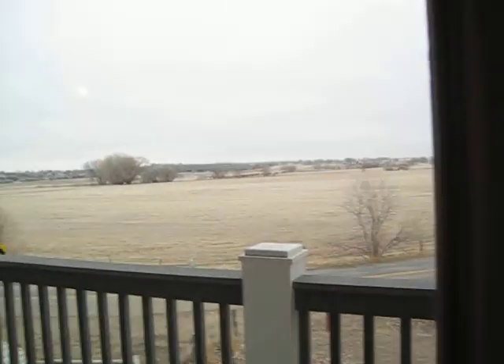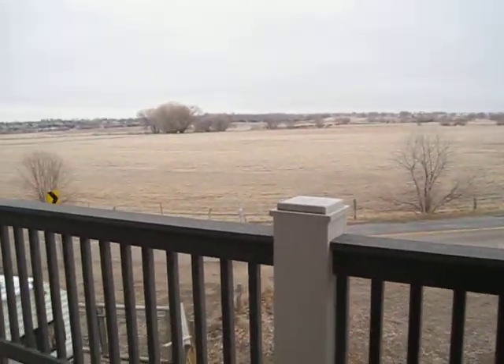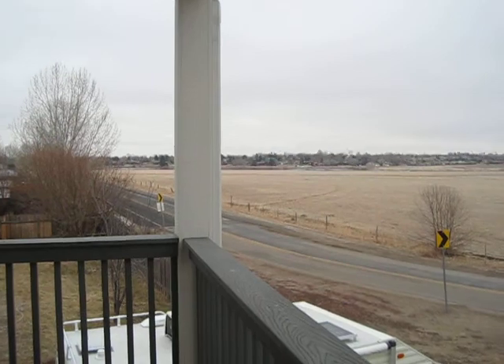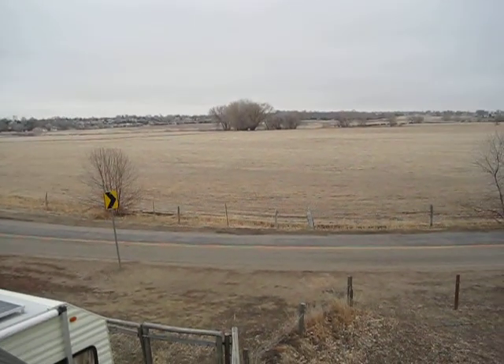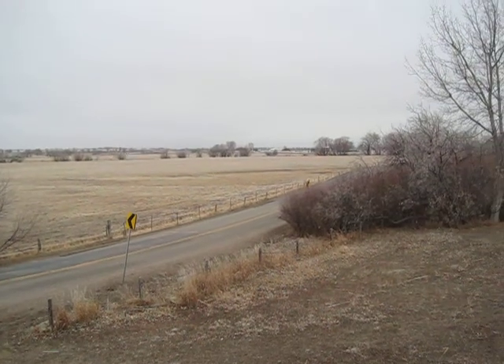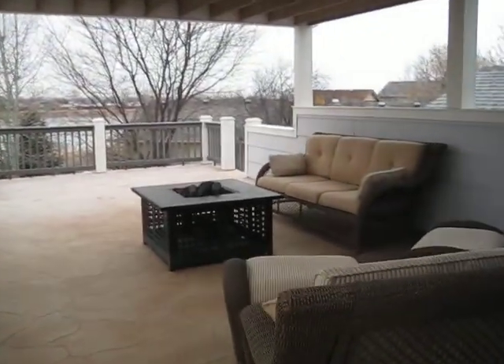You have a covered deck and an uncovered deck. I just have to take you out here — this is too amazing. Look at this open space area. You feel like, even though you're living in Loveland, you're actually in the country because of all the horse farms and ranches. And I want to show this deck to you.